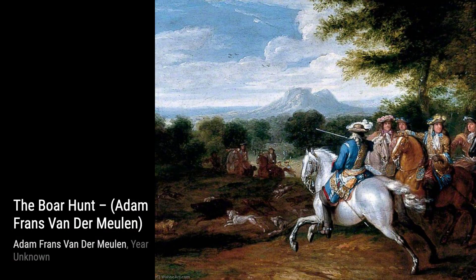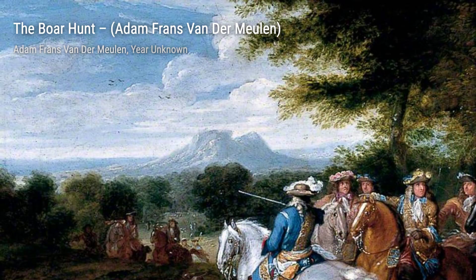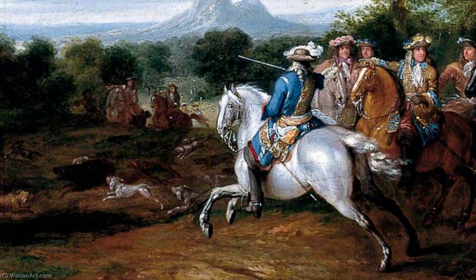Hey there, art lovers! Welcome back to VisArt, the channel where we dive into the world of amazing artists and their incredible artworks. Today, we're going to explore the works of Adam Franz van der Meulen, a Flemish painter known for his captivating scenes of military campaigns and conquests.